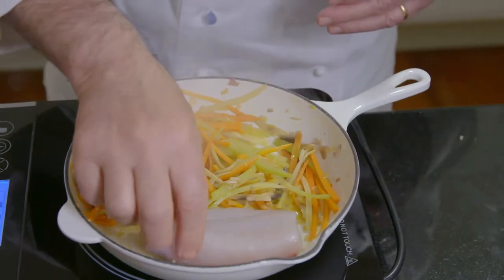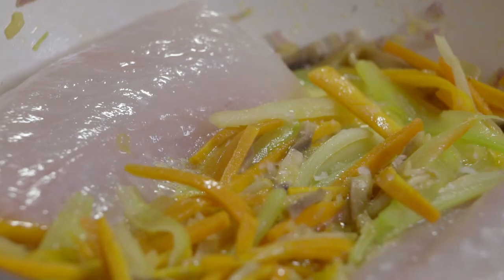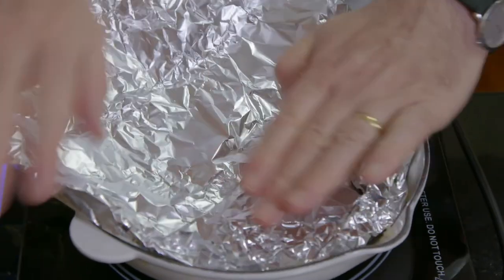Then I top with two pieces of blue-eyed cod fillet and add a quarter of a cup of apple cider. I season with salt and pepper, cover with foil, and cook on low heat for 10 minutes.